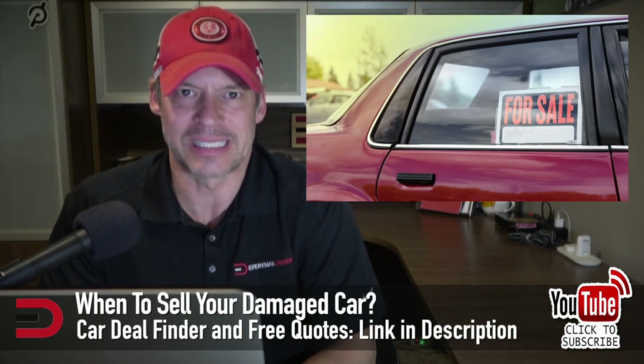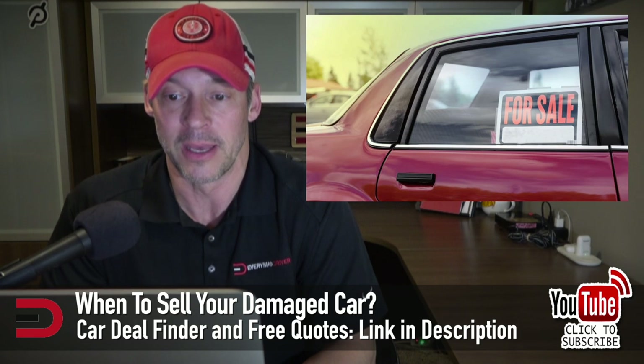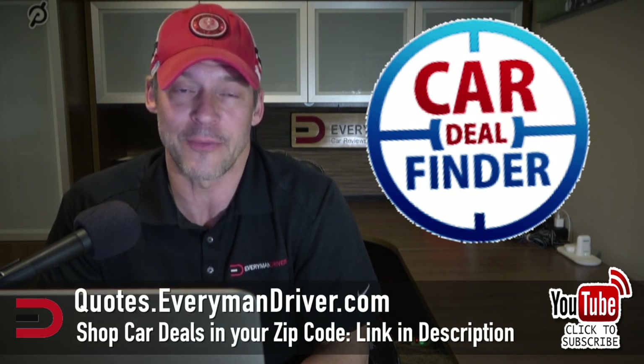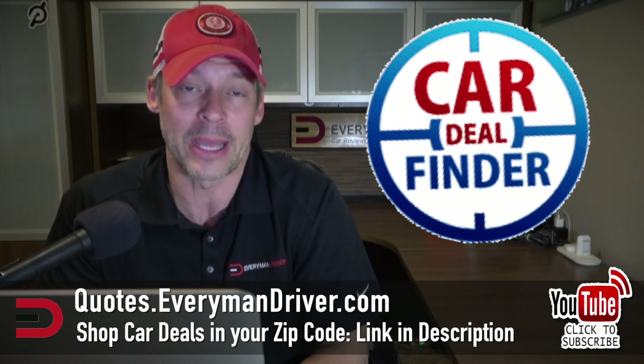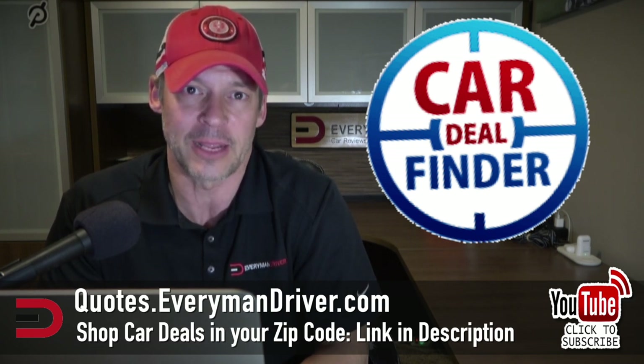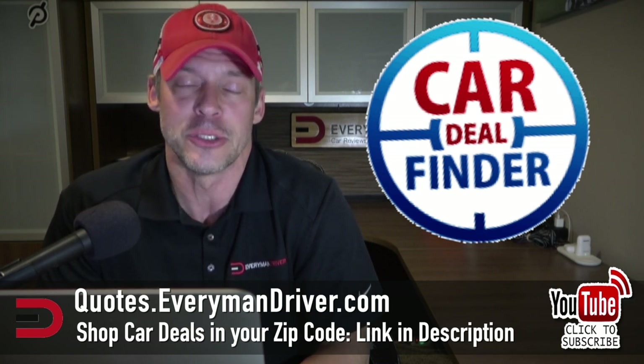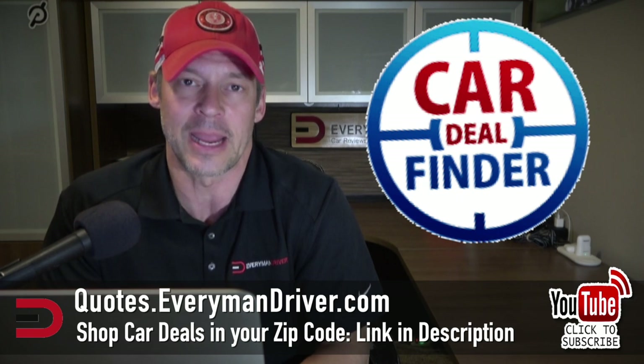As a good follow-up, when is a good time to sell your damaged vehicle? A good rule of thumb: if the cost of repairing your car is 50% or more of your car's value, it might be time to put it on the market. Of course, you have to factor in other considerations, including how long will it take to repair, how long can you go without a vehicle, and will you have to pay for a rental while you wait? Check out quotes.everymandriver.com — it's a free shopping tool where you type in the make, model, and zip code and qualified dealers pop up on your screen.